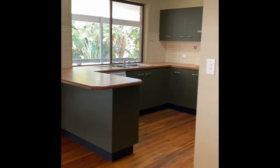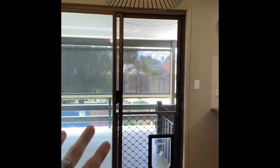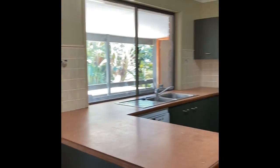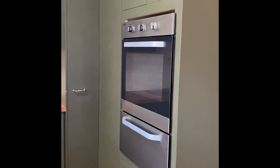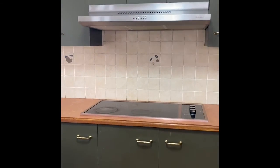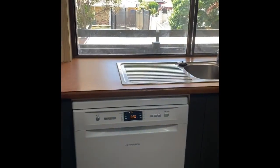Separate dining area with access to your back patio. In your second kitchen you've got oven, griller, stove top, range hood, and dishwasher. Access to your patio, but I'll show you that last.